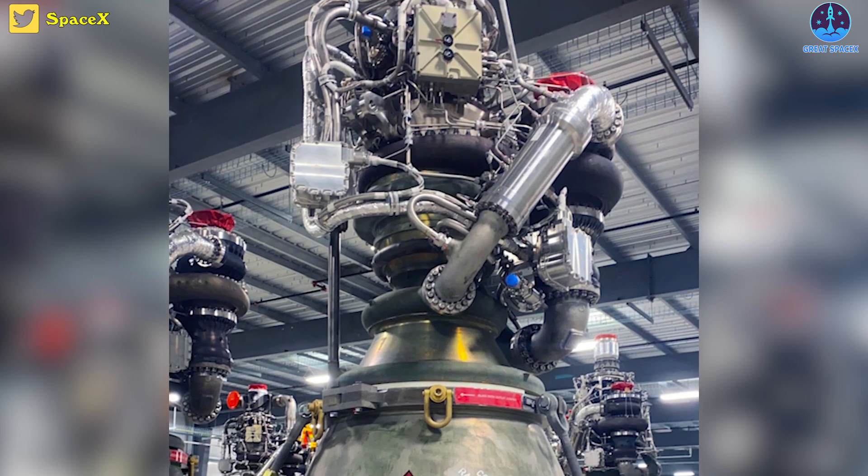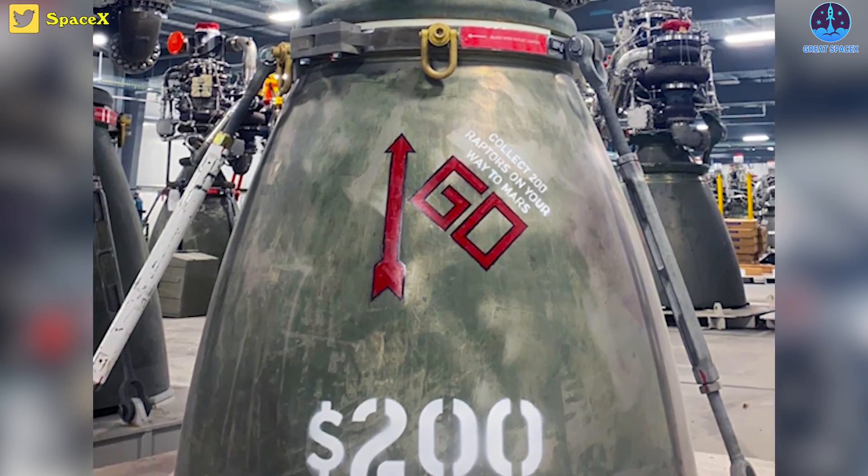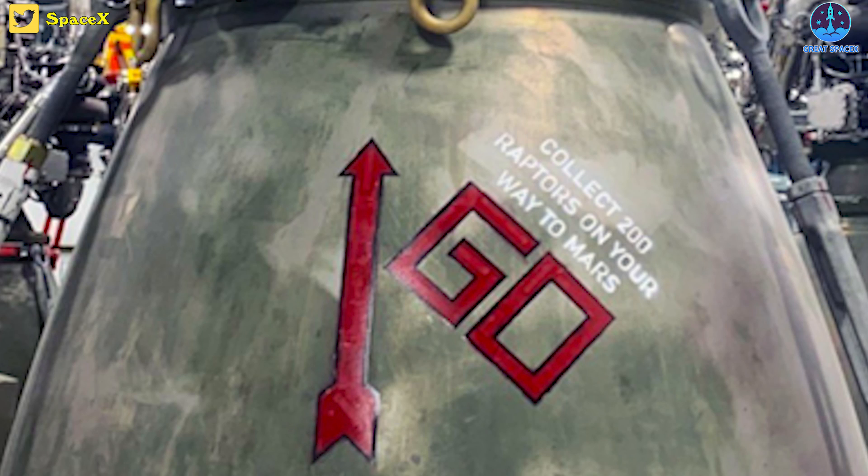That production speed is unbelievable! The attached photo depicts the Raptor 2 engine as well as a Monopoly game-style Go arrow, which includes the message: 'Collect 200 Raptors on your way to Mars.'